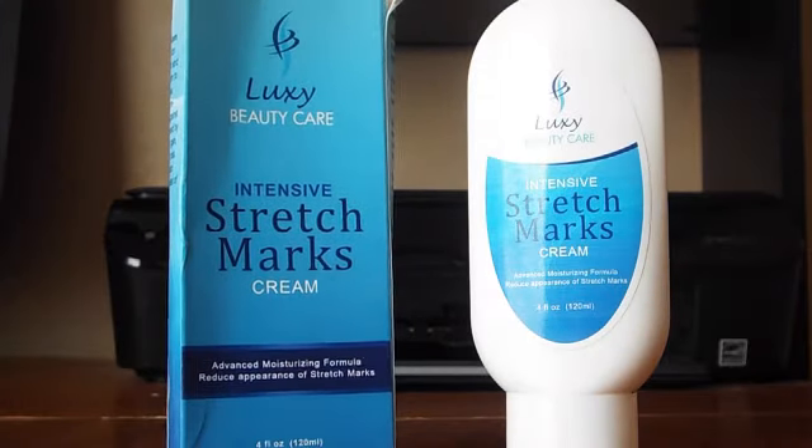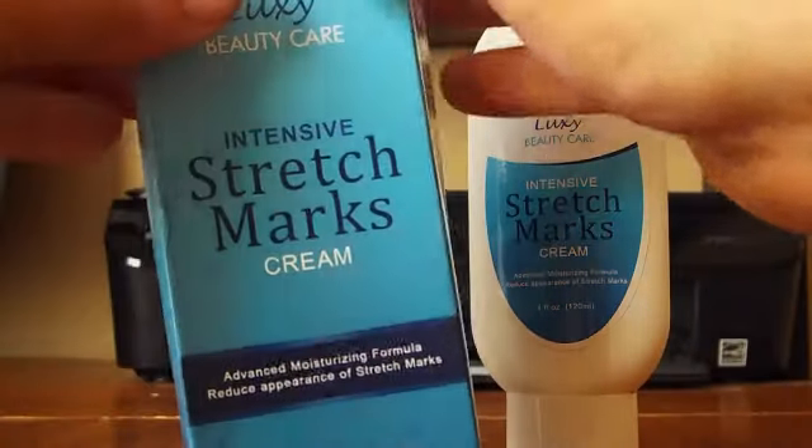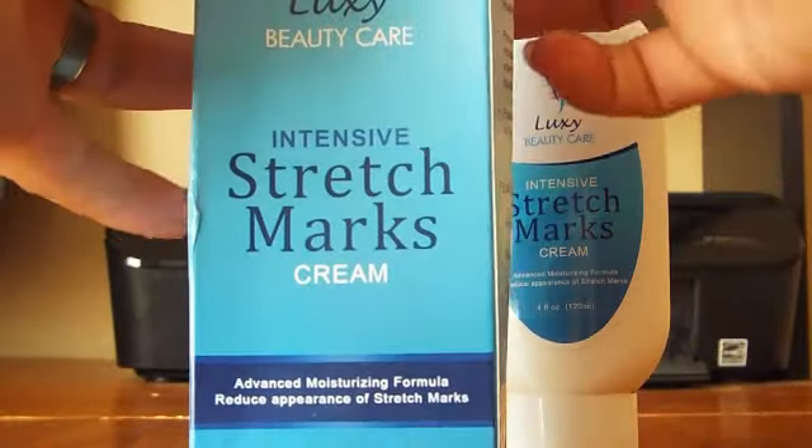That's the size of the bottle there. It's pretty self explanatory if you're watching this — I'm sure there's a reason you're watching it. But this product works and it works fast. I want to say it takes them 100% away but it's pretty close. I mean, to anybody else with a naked eye they're not going to be able to tell.